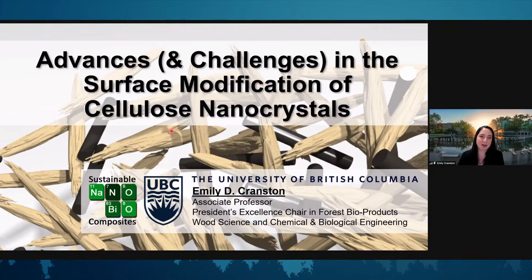We really enjoy working in this space, both because surface chemistry and all the different ways to change the surface is pretty fun. But ultimately, it's because we want to be able to tailor cellulose nanocrystals and their interactions with their environment. And so if we do that, we believe that we can expand the potential range of applications for these materials.